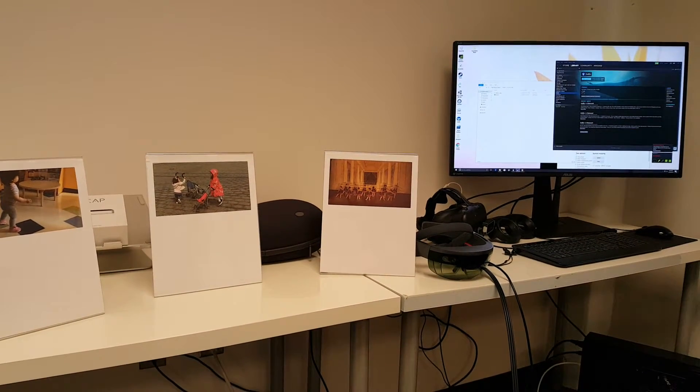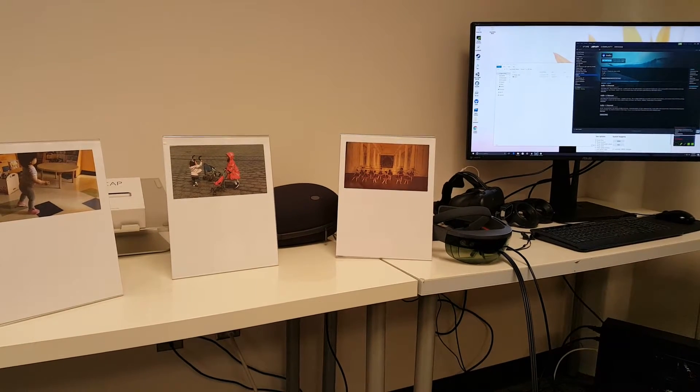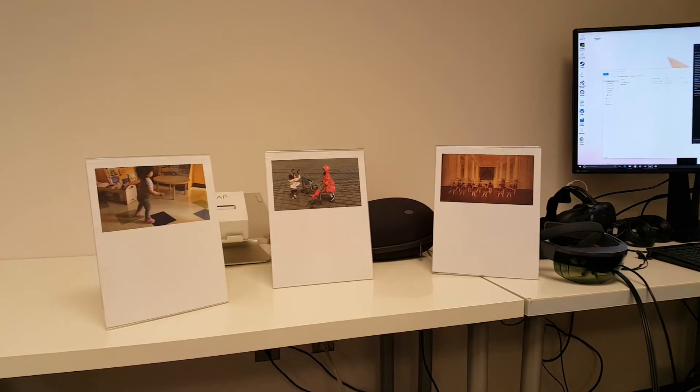Hello everybody, welcome to CrossCom Labs. Today we're going to be at our virtual and augmented reality lab and take a look at how we can use augmented reality to achieve the Harry Potter book effect.